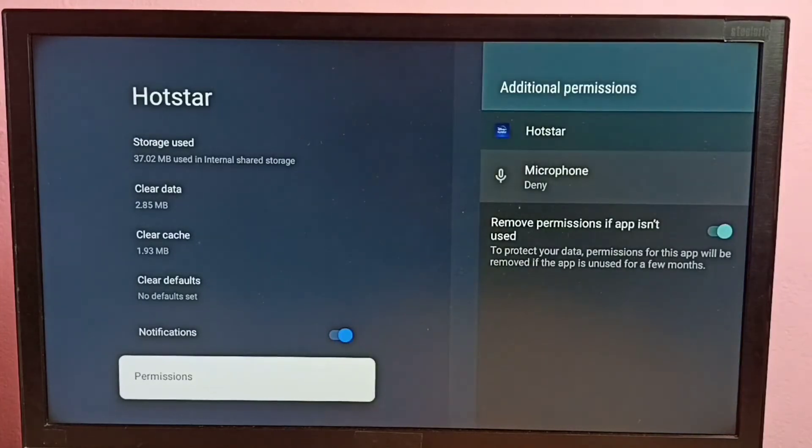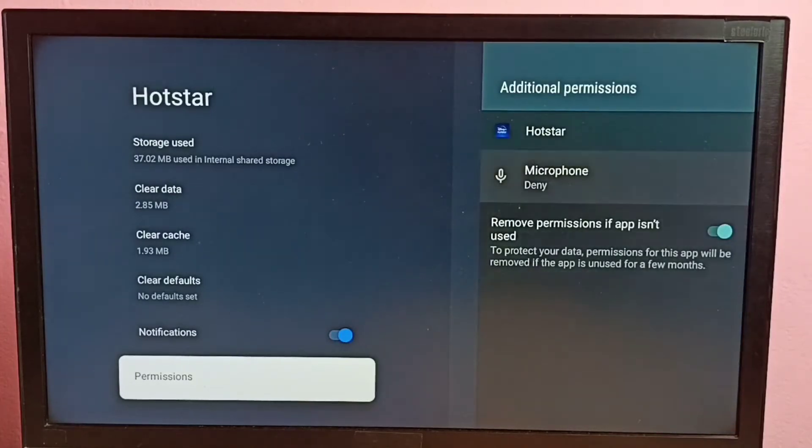You can see microphone permission is denied. That is why voice search is not working — microphone permission is denied.